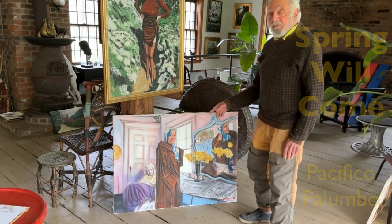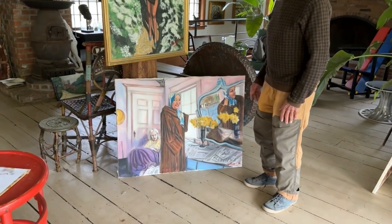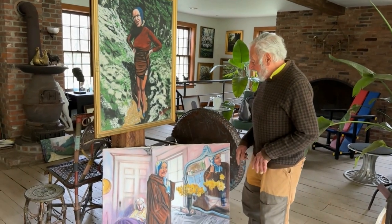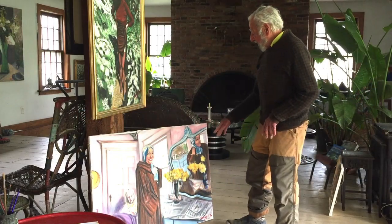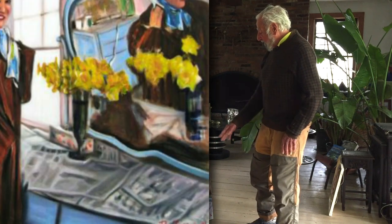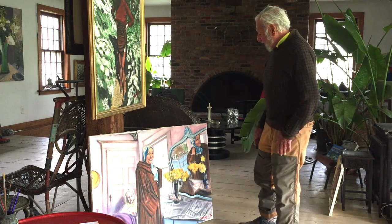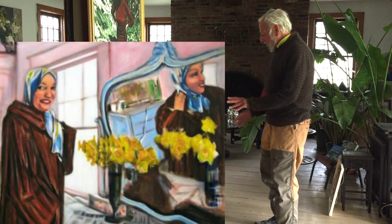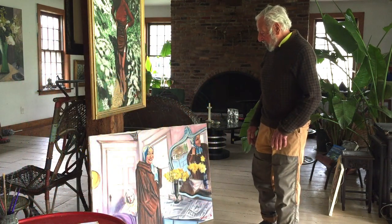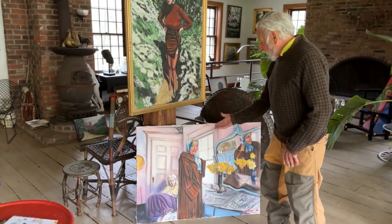This one is called Spring Will Come, and as you can see it must have been in the early part of the year. She's wearing the fur coat because even Mama looks like she's cold. They're in the room, and I guess the room was redone. I love the newspaper — like New York Times — on the vanity in the room. It's very interesting to me. You can see her image through the mirror, the reflection of it, and the light coming through the window.